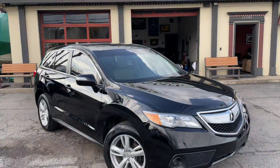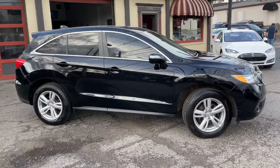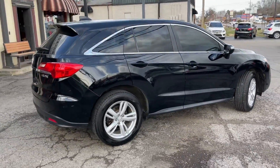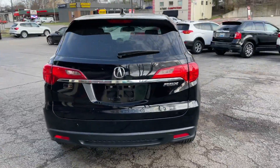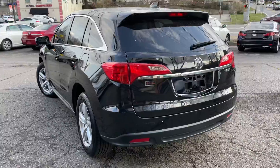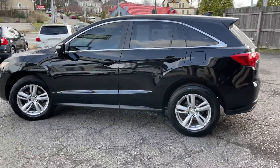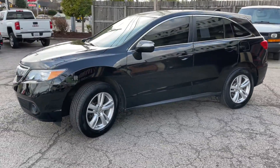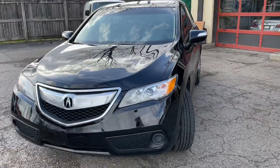Welcome back to G&L Auto Mart. Look at this black beauty here — a fresh Audi trade-in, 2014 Acura RDX, just 82,000 miles on the odometer. As you can see, it's just absolutely beautiful. All the lines match up. We can't see where this thing's been in any accidents or had any paintwork. Headlights aren't fogged. Really nice car.